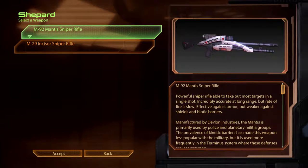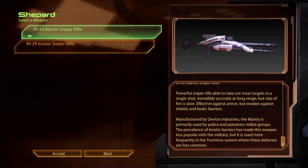The M92 Mantis Sniper Rifle. A powerful sniper rifle able to take out most targets in a single shot. Incredibly accurate at long range, but rate of fire is slow. Effective against armour, but weaker against shields and biotic barriers. Manufactured by Devlon Industries, the Mantis is primarily used by police and planetary militia groups. The prevalence of kinetic barriers has made this weapon less popular with the military, but it is used more frequently in the Terminus systems where these defences are less common.